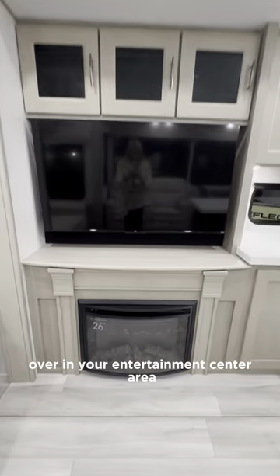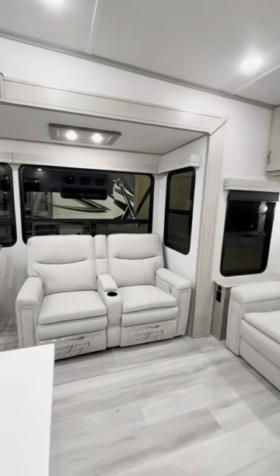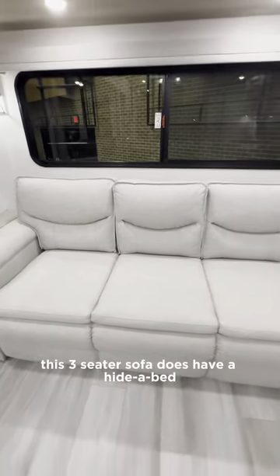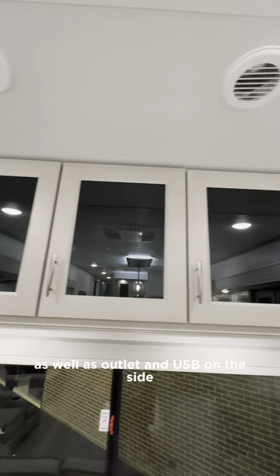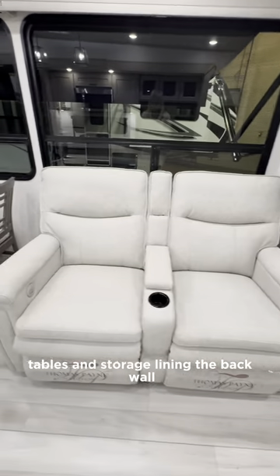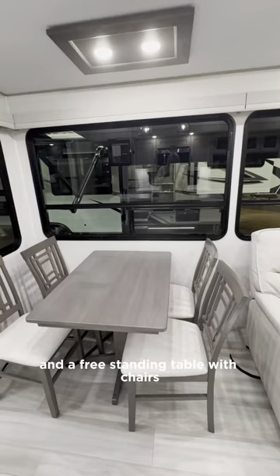Over in your entertainment center area you have your TV and electric LED fireplace. You also have comfortable seating — this three-seater sofa has a hide-a-bed as well as outlet and USB on the side tables and storage lining the back wall. You've also got recliners here and a freestanding table with chairs.